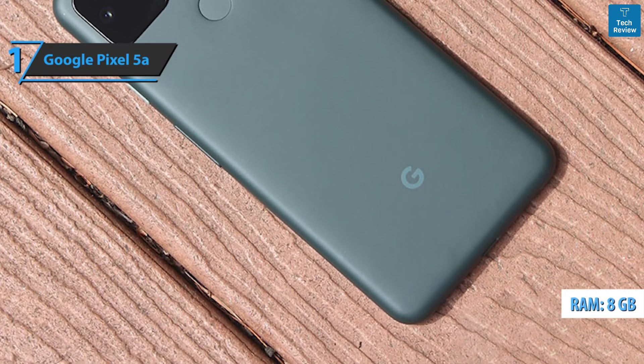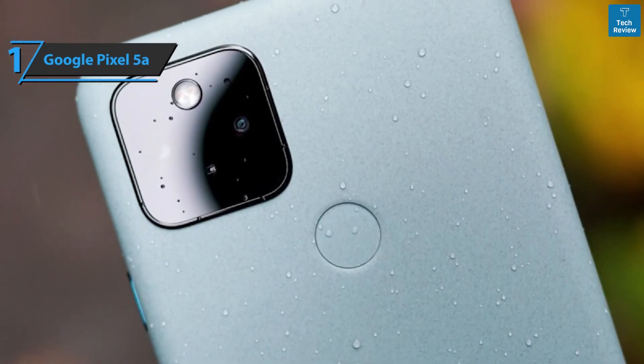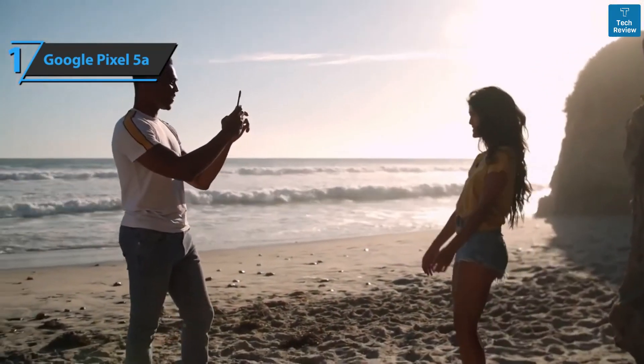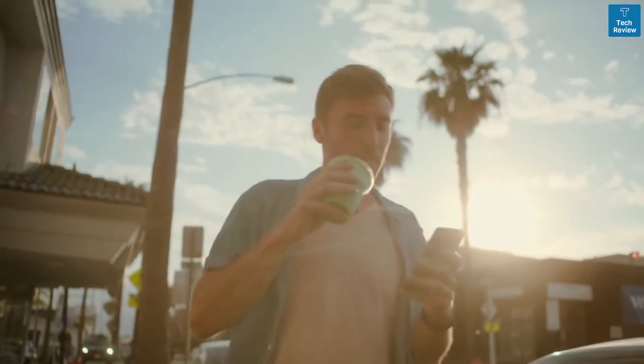With 8 gigabytes of RAM, you can keep a large number of apps in memory. Note that the device does not have a memory card slot; available storage is 128 gigabytes. Bluetooth support is also included. Overall, the Google Pixel 5a delivers premium performance and quality features at the best possible price-to-quality ratio — if you wanted the best, you got it.